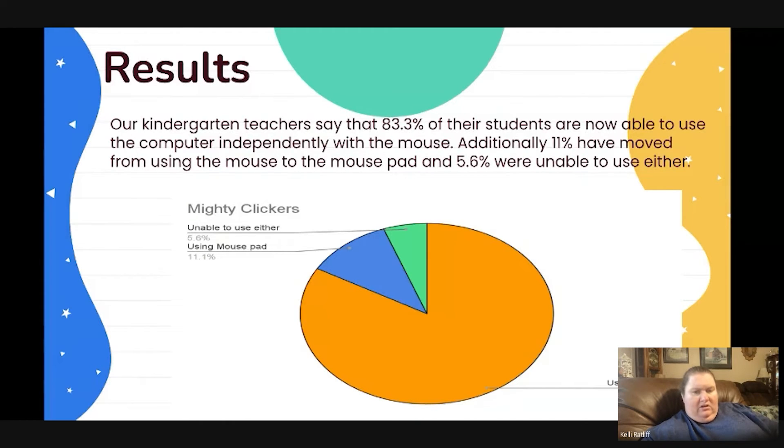Our kindergarten teachers say that 83% of their students are now able to use the computer independently with this mouse. That also includes the percentage from our special needs unit — I just included those students in with those. In kindergarten, 11% of students have moved from using the mouse to actually using the mouse pad on the computer independently, and we still have roughly 6% who are unable to use either to navigate the computer independently.